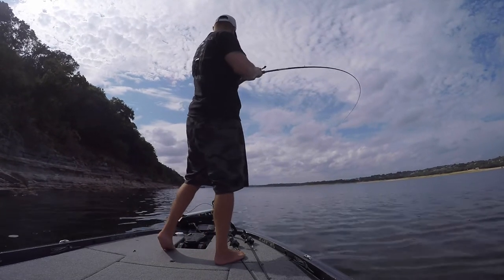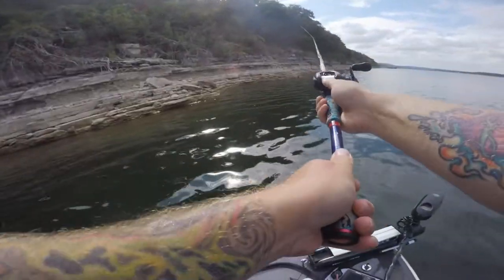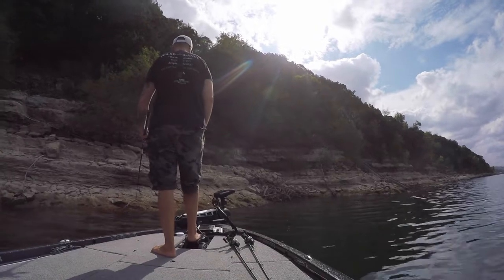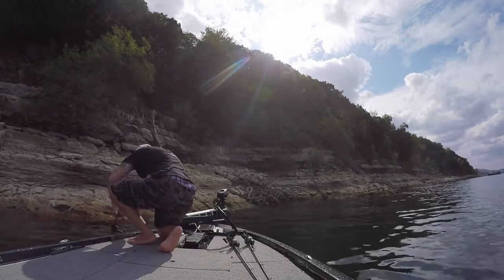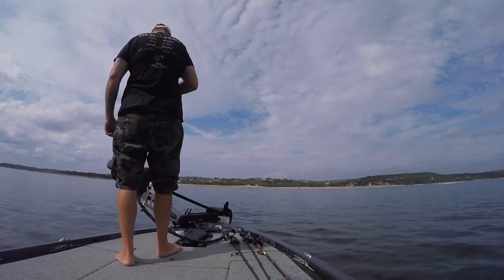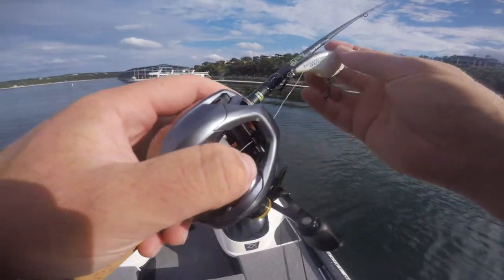Switching it up from the drop shot to see how many different baits we can catch a fish on. There we go - nice. Oh, he came off. That was definitely a bite right there. Dang. Got my tungsten and my whole rig snagged - this is not good. Got it. All right, got my crankbait rod rigged back up.